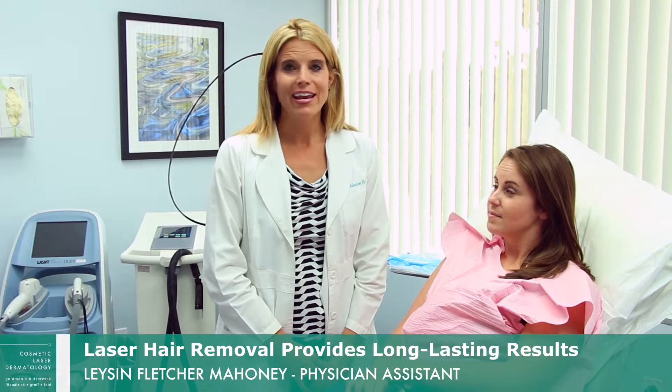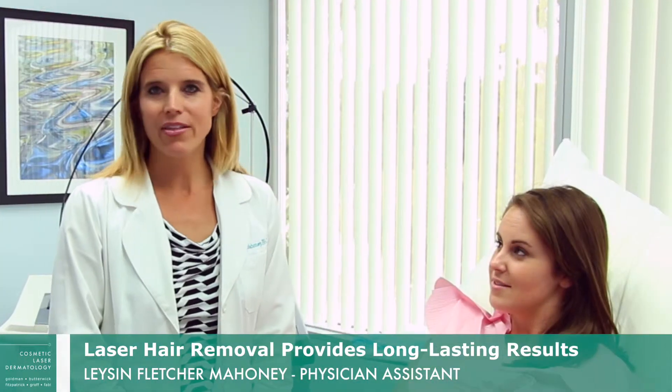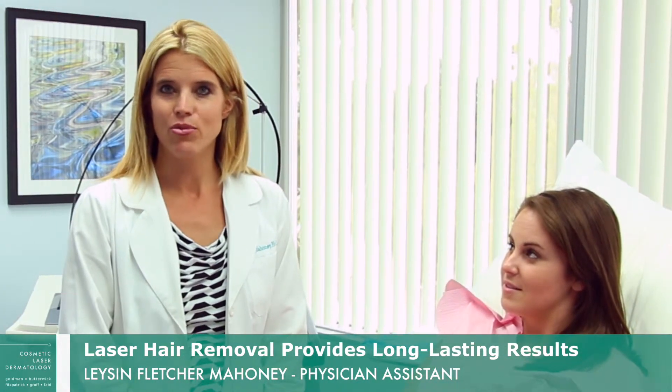The beauty of this is we can treat any area that has dark hair — her bikini, her legs, her chin, her upper lip. Anywhere that has dark hair can be treated, so we can continue to move on to the next area.